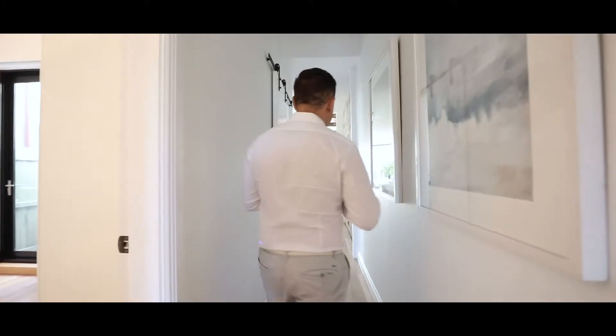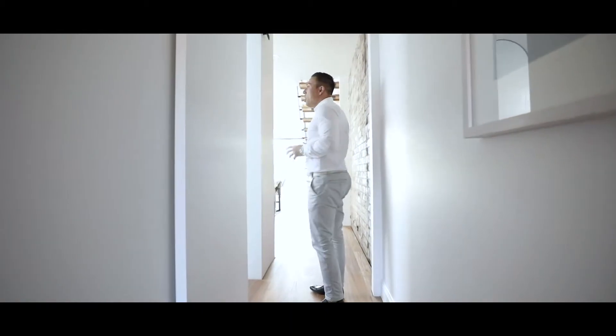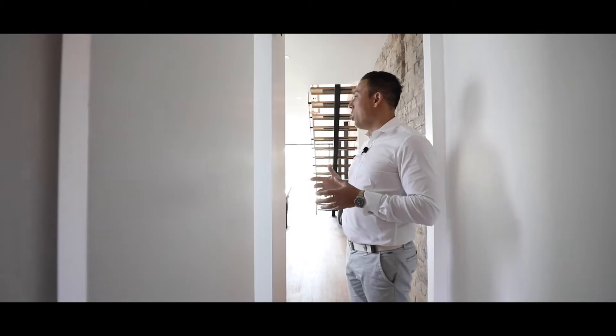Timber floorboards continue throughout this entire downstairs area. To my left you have a stunning renovated downstairs bathroom with this really unique barn door. You've got wonderful tiles through this area, black matte tapware, a huge frosted window and wonderful finishes throughout this whole bathroom.